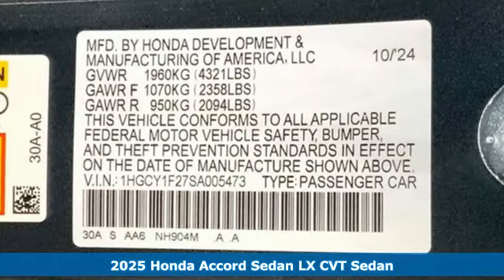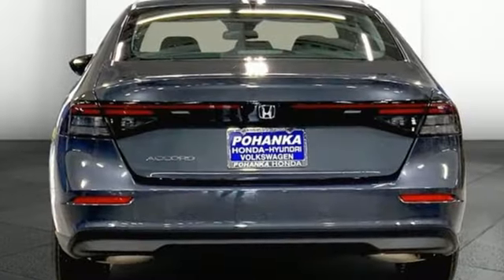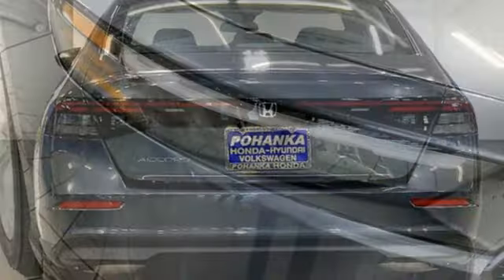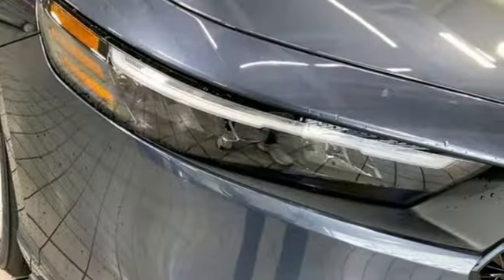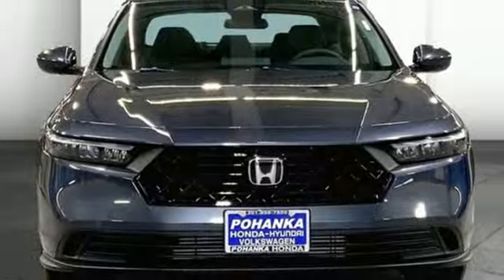It's well equipped with the features you need: streaming audio, Wi-Fi hotspot, manual tilting steering column, configurable instrument gauges, smart device remote engine start, and manual telescoping steering column.